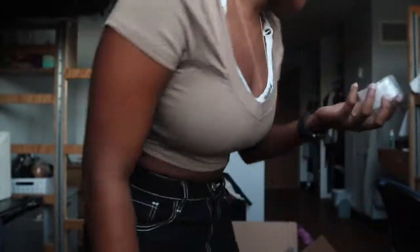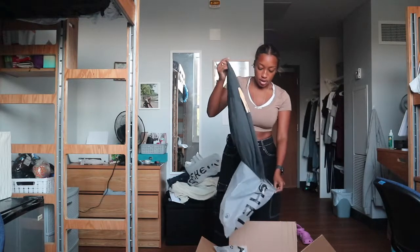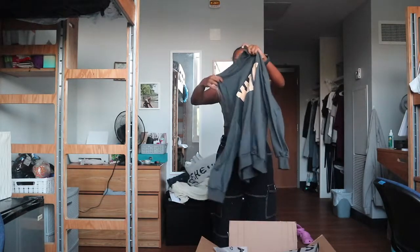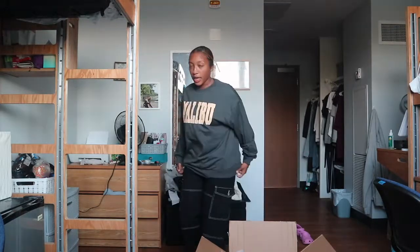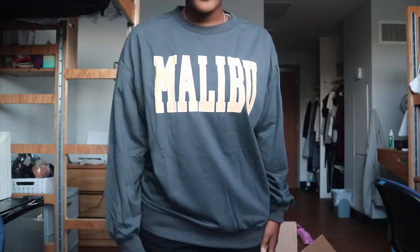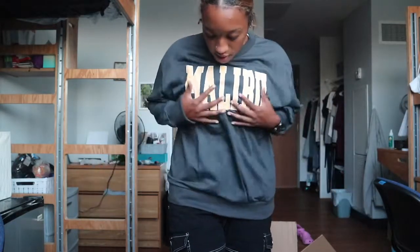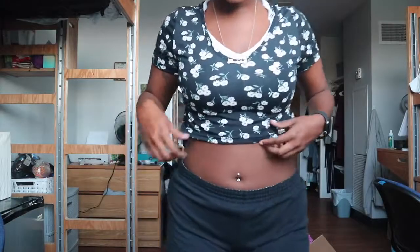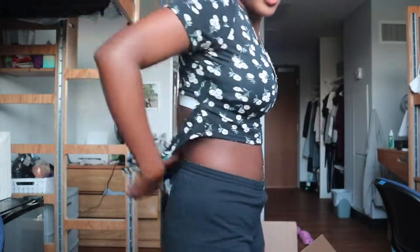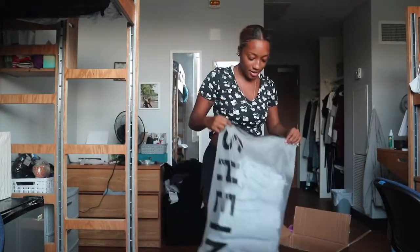This is like a cute sweater-kind-of shirt. This shirt is really, really cute, especially when it gets into fall — this is going to be super cute. It's so soft, and you can tie it up in the back. I gotta do the sweatpants next.